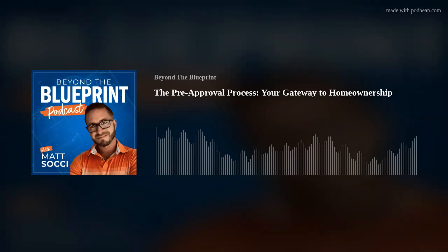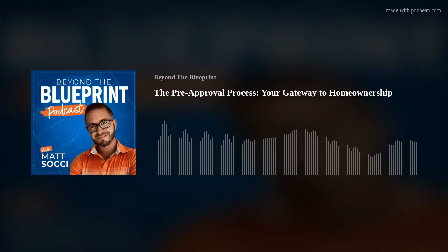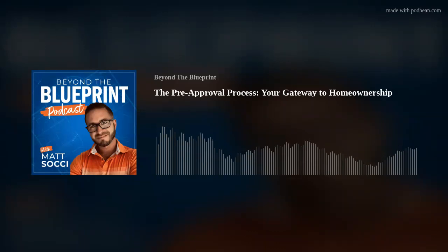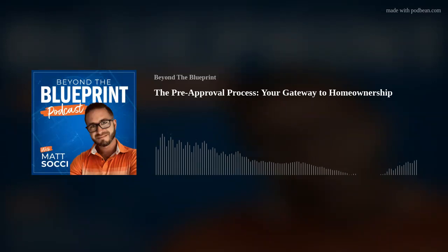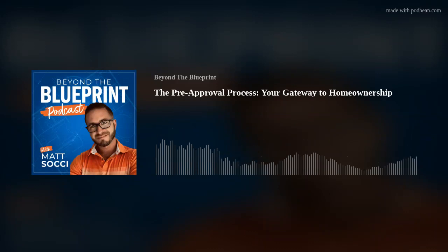Welcome to the second part of our series on home ownership and the path to home ownership. My name is Matt Sochi, I am your host, alongside Eric Watson and Mark Jackson. Last episode we had a great discussion on the paths to home ownership, and today we're going to dive a little bit deeper. We're going to talk about understanding the pre-approval process — the meat and potatoes of the first step.